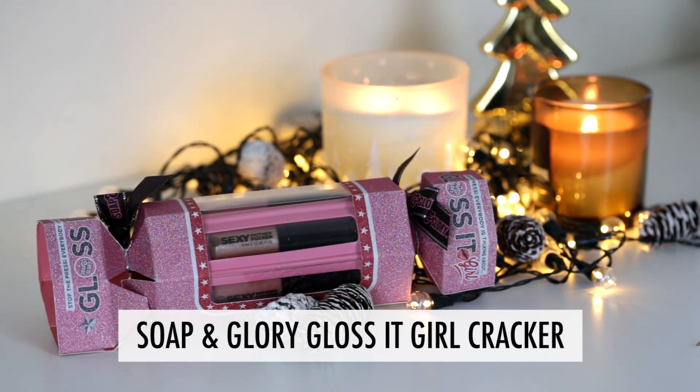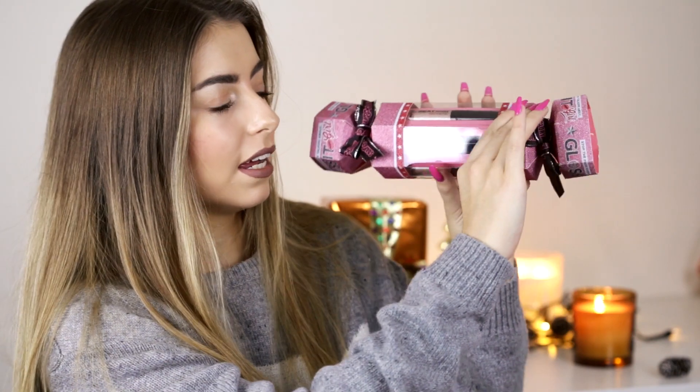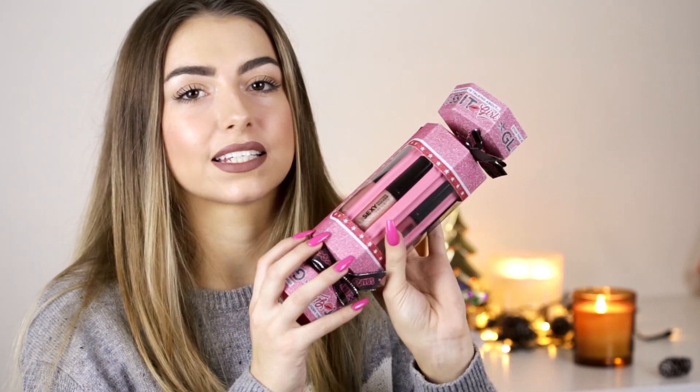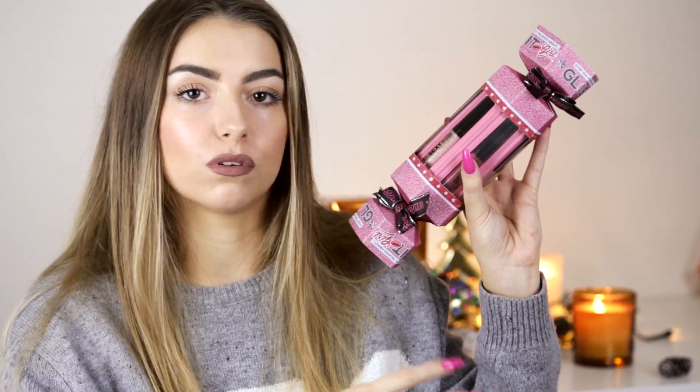Next up is another Soap & Glory product — also going to be in the three-for-two. This is the Glossic Girl cracker, which includes five Soap & Glory Sexy Mother Pucker glosses. I personally love these — they make your lips look slightly more plump, taste really good, and are a really nice consistency. They're the slightly smaller sizes but very usable. You've got lots of nudes, a moby pink, and a light pink. These crackers are great for stockings, gifts, or popping individual glosses into beauty boxes.